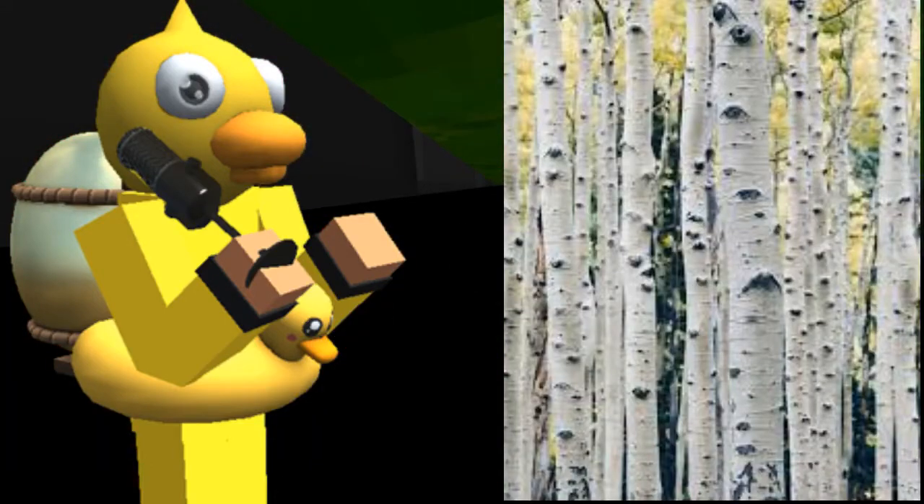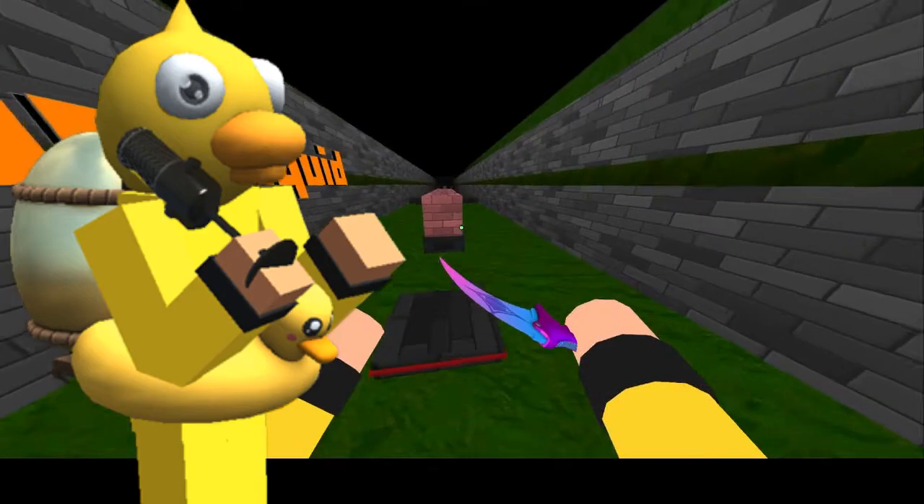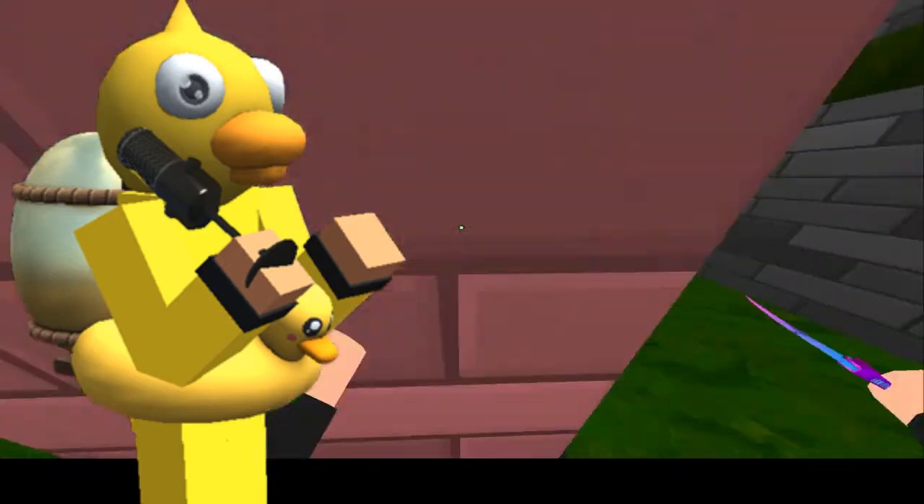Hey, what's up? Krunker merch and trees that are birch. It's your boy Quackster27, and in today's video I'll be telling you guys if Krunker merch is worth buying.